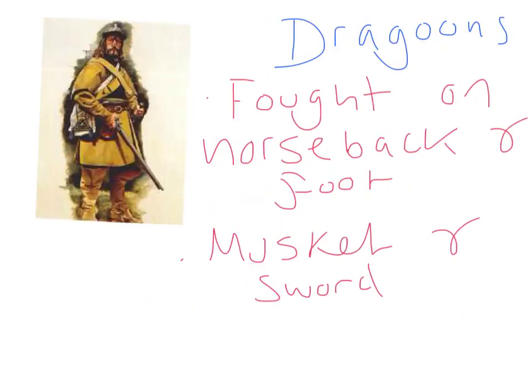Hello, who are you? I'm a dragoon. What's that? Well, I'm a mounted soldier and I fight on my feet. I have quite a short musket, a bit shorter than a musketeer's, and I've got a sword. I'm known as the Mounted Infantry. Good luck in the war. Thanks, we're going to win.